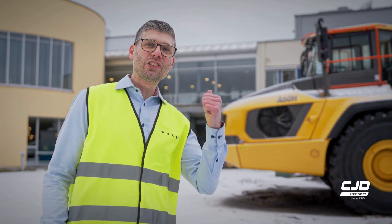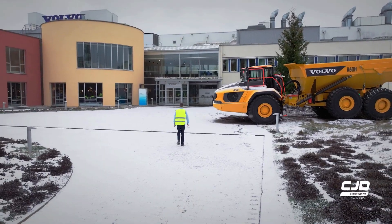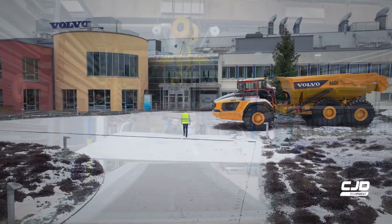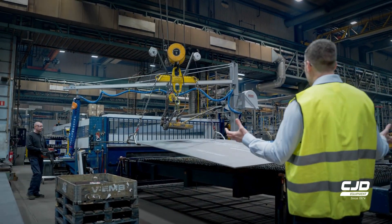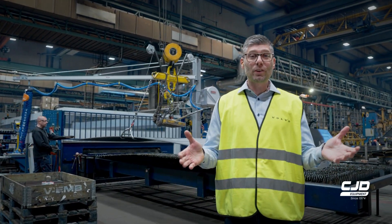Come with me to see the production of our new range of articulated haulers. Here we are at the start of the production.